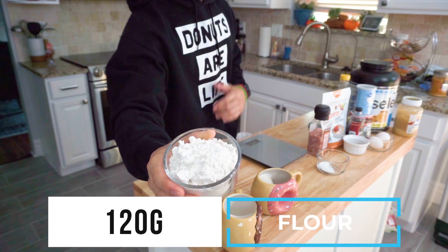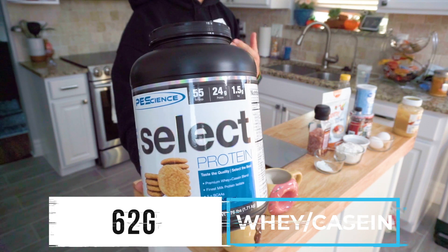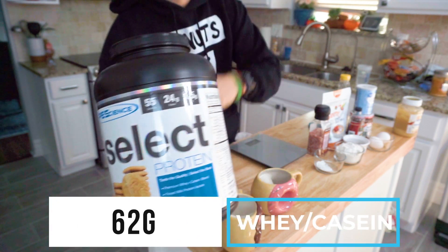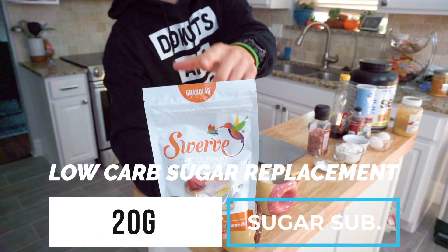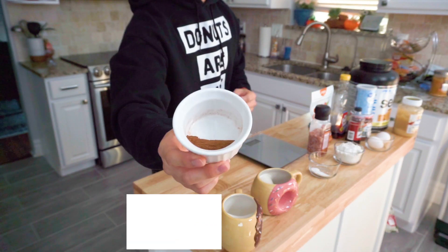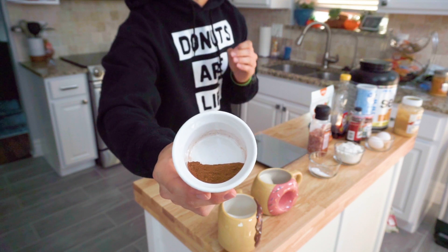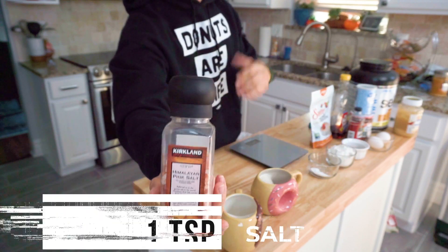In terms of dry ingredients, first up you're gonna need 120 grams of all-purpose flour. Next, 62 grams of a whey and casein protein mix — in this case we're using a snickerdoodle flavor, though the recipe recommends vanilla. Then 20 grams of granulated sugar — just make sure you grab granulated, not confectioners. Then four grams or one teaspoon of baking powder, one teaspoon of apple pie spice — or you can make your own DIY version with ingredients based on your taste preferences — and finally a teaspoon of salt.